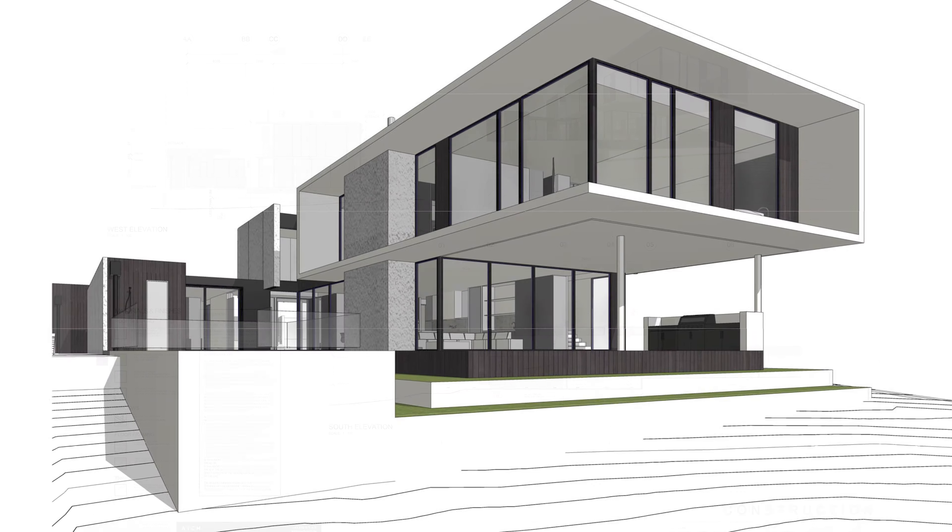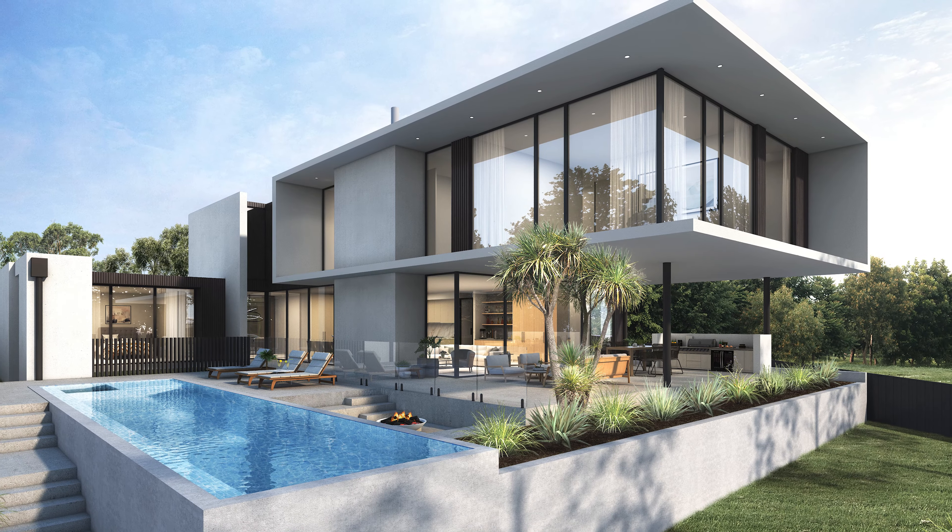A landmark address on Oliver's Hill, complete with endorsed plans and permits for an awe-inspiring new residence, is now available and ready to be reimagined. Welcome to 608 Nepean Highway.